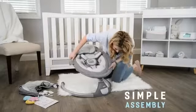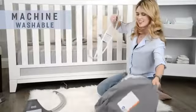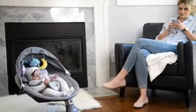Its simple assembly, trendy design, and removable machine washable cover make this swing a mom's favorite as well. Get that break you deserve with the Nova Baby Swing.